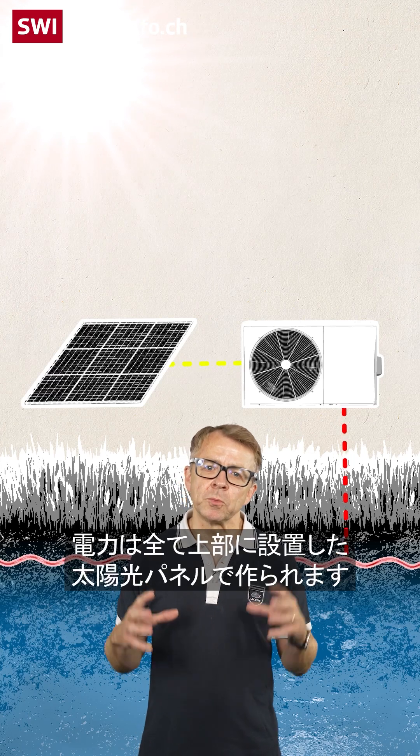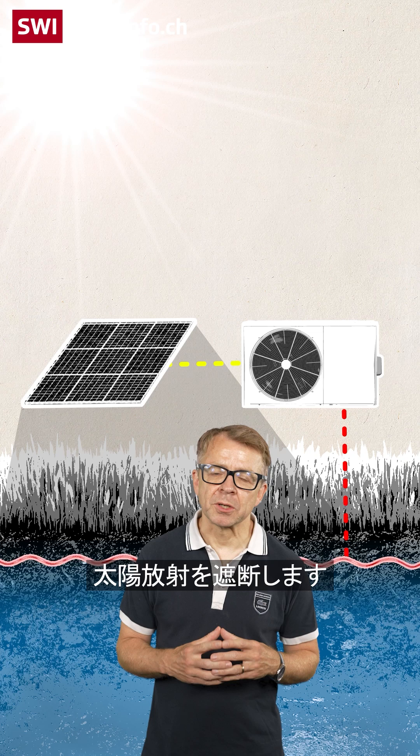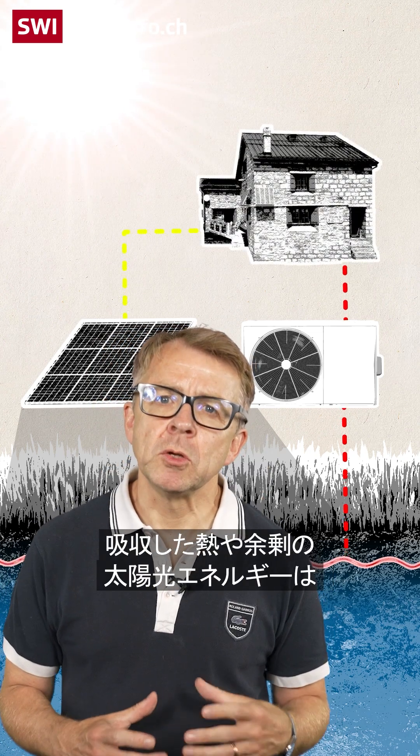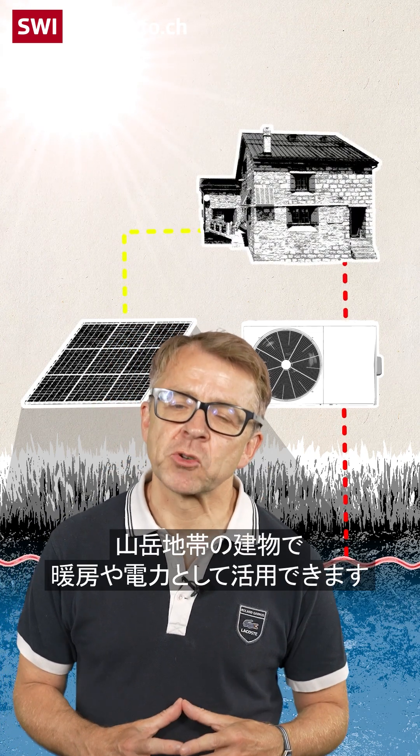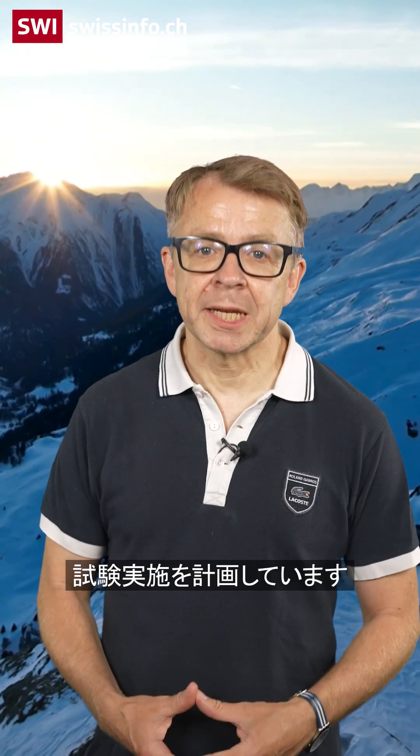Everything is powered with solar panels, which also provide shade and protect the ground against solar radiation. Excess heat and energy can be used for heating the hut and electricity. The technology is still in the experimental phase, but the researchers hope to test it in high altitude settings soon.